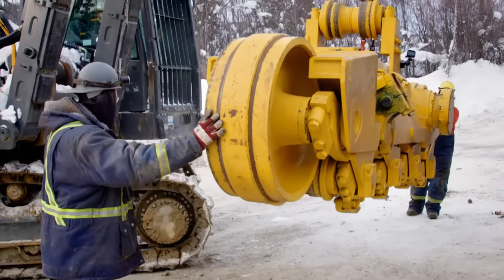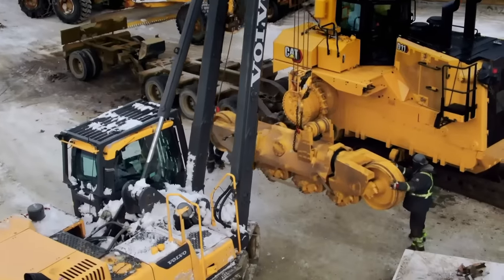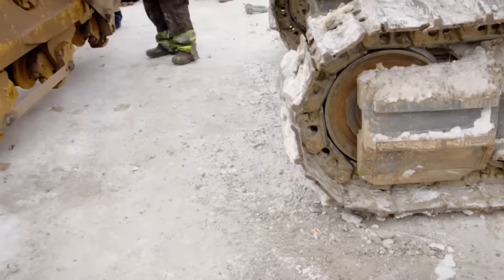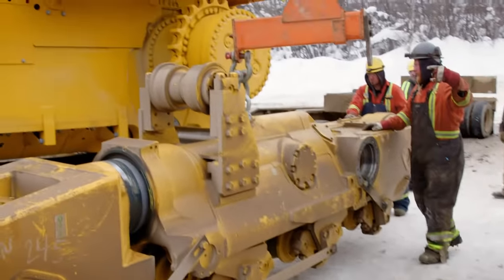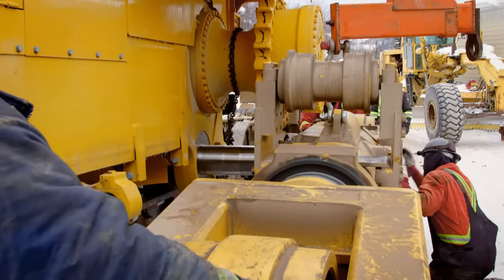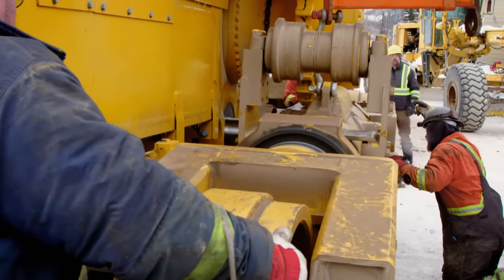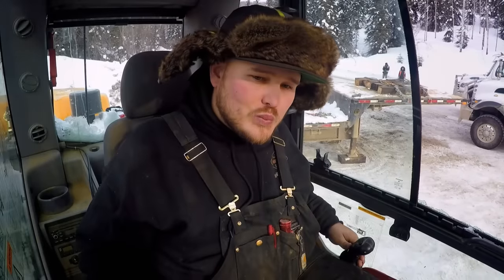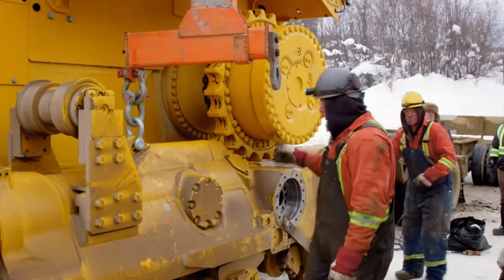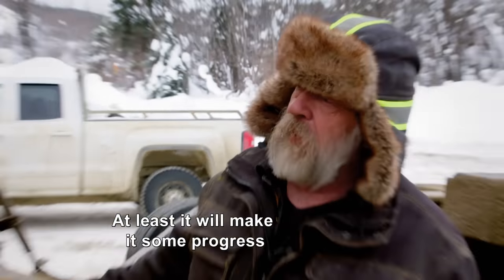Mike must perfectly line up the swinging 25,000-pound track frame to the pin on the body of the D11. That's good there, Mike. Let's find some bolts, get the hard bar pin in, and then we'll bolt that retainer up. It might be nice to see the first track frame on — at least we're making some progress.